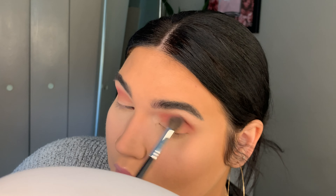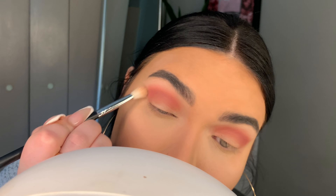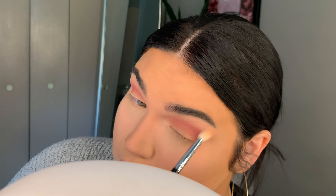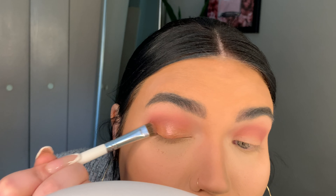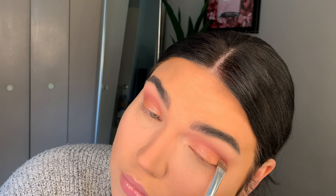To deepen up the crease I'm gonna be taking Pretty Cruel — down here — and I'm using the Morphe M330 brush. Then to blend this out I'm gonna take that same transition shade brush and use the shade Poodle. As you can see, we're doing like a pink glitter look today. Then I'm just gonna take that first shade again and just blend, blend, blend.